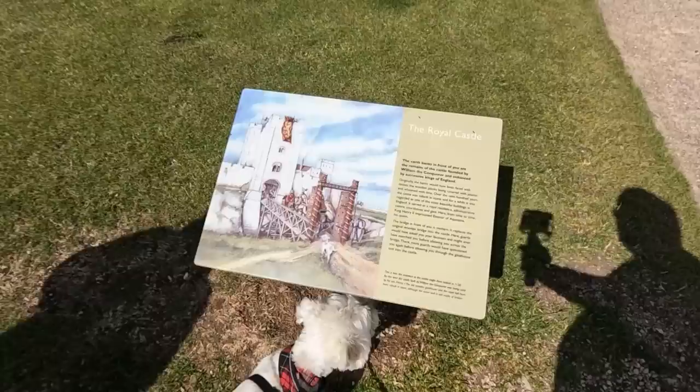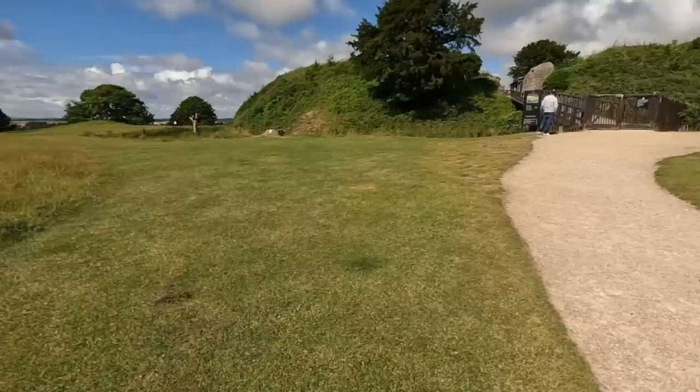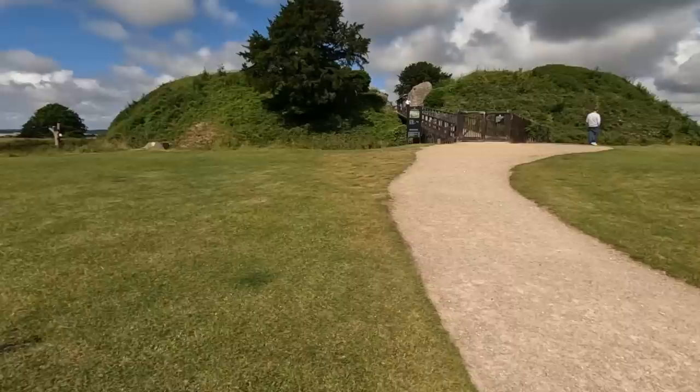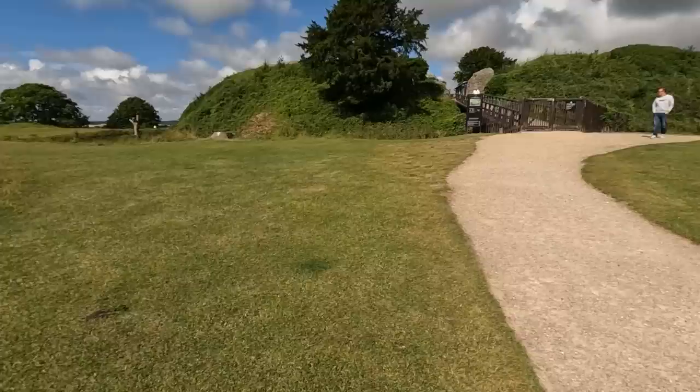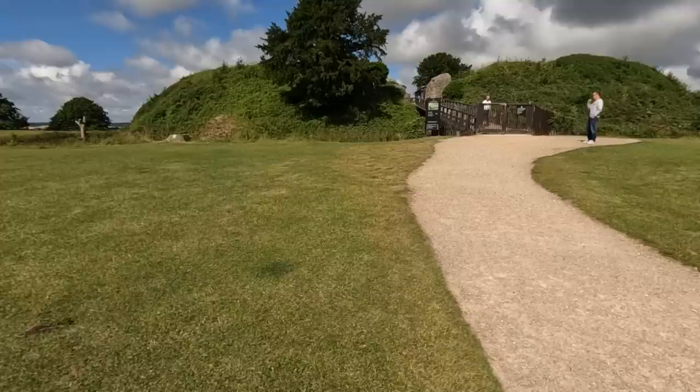The earthbanks in front of you are the remains of the castle founded by William the Conqueror and enhanced by successive kings of England. Originally the banks would have been faced with timber — wooden planks covered with plaster and whitened with lime. Over the next hundred years the castle was rebuilt in stone and for a while it was regarded as one of the most beautiful buildings in England. It served as a royal residence, an administrative centre, courthouse and jail. Here from time to time Henry II imprisoned Queen Eleanor of Aquitaine. The bridge in front of you is modern — it replaces the original wooden bridge into the castle, and here guards would have asked you for your business and might have even searched you before allowing you across.